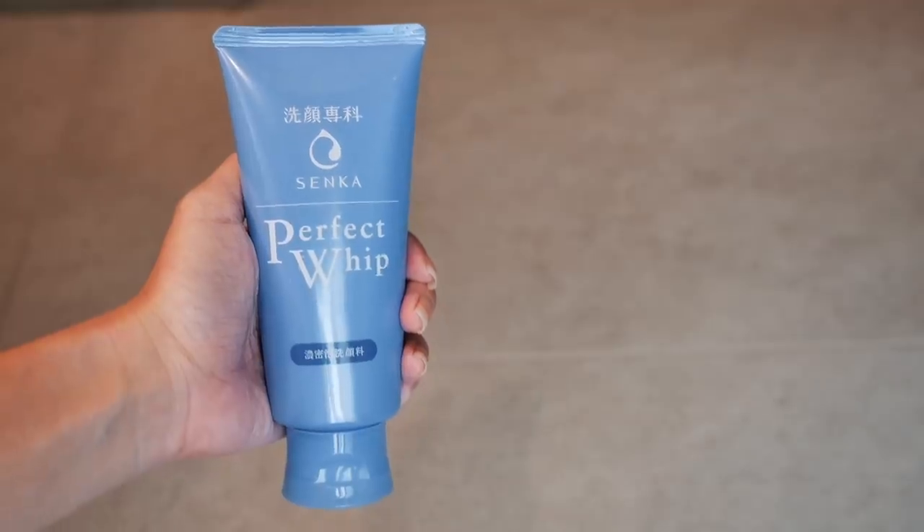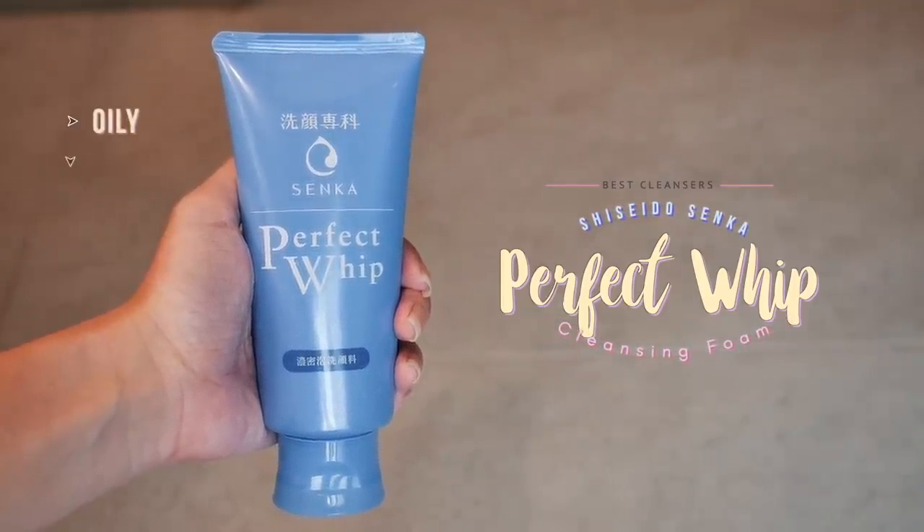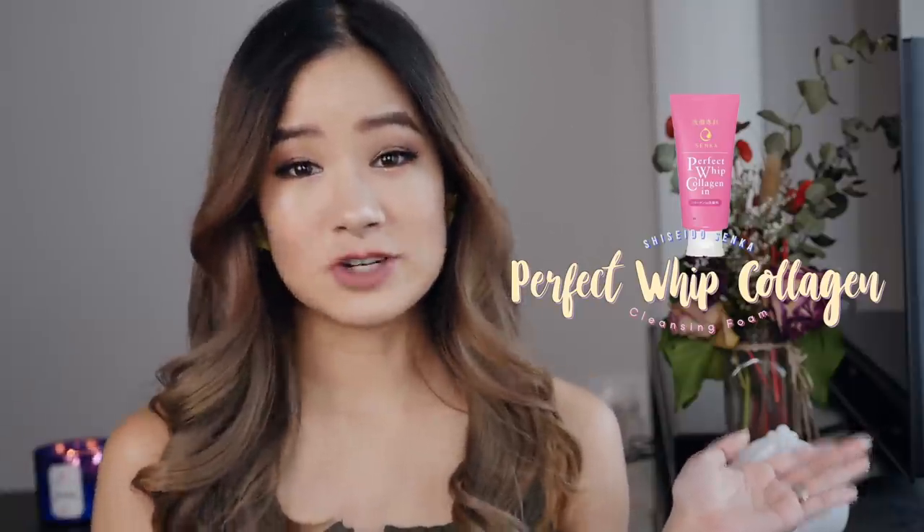The first cleanser is the Shiseido Senka Perfect Cleansing Foam. This one works great for oily or combination skin. This is the best-selling facial cleanser for the past decade. It comes in different types: there's Perfect Whip, Perfect Whip Collagen, and Perfect White Clay. For the Perfect Whip Collagen, which is the pink one, it's the same as the blue one except it has 60% collagen in it, so this one is better for dry skin.